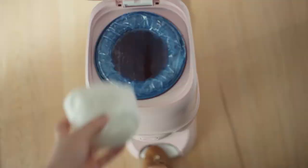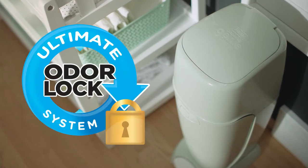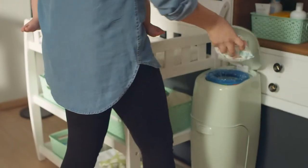Farewell to stinky diapers and hello to a better way of tossing those diapers. Unlike that bin in your kitchen, this little guy contains a built-in odor-controlling microbial — in English, it seals in odors and resists the growth of bacterial odors on the pail.